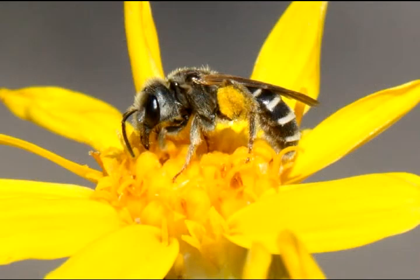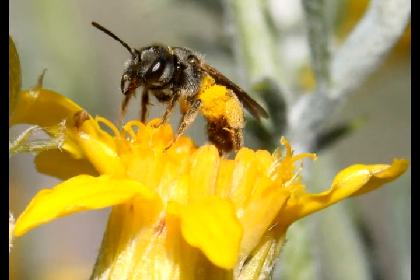Park wildlife biologist Paul Johnson and I are on the hunt for bees. According to the U.S. Department of Agriculture, or USDA, Pinnacles hosts more bee species than any other surveyed area its size on Earth. So they shouldn't be hard to find.